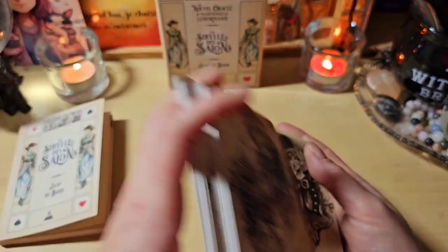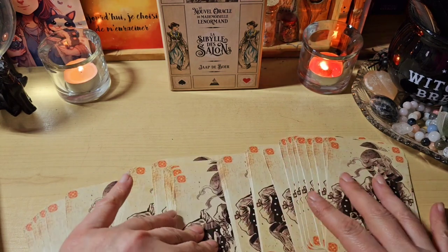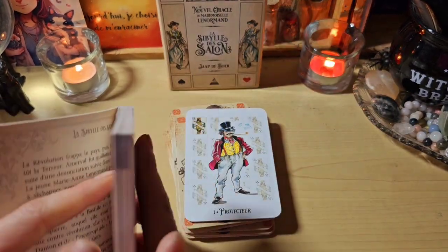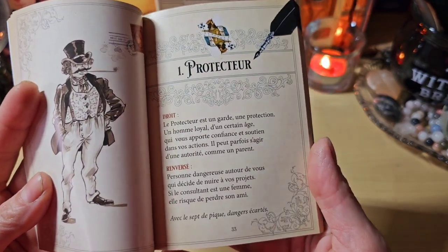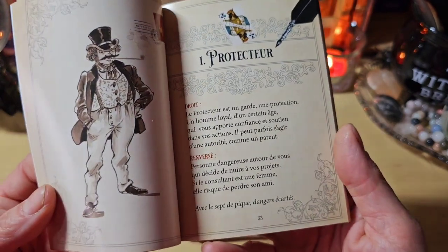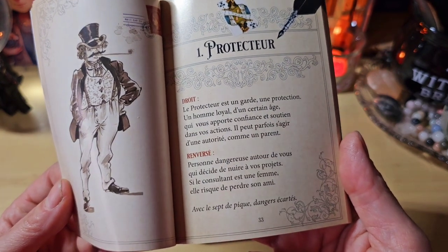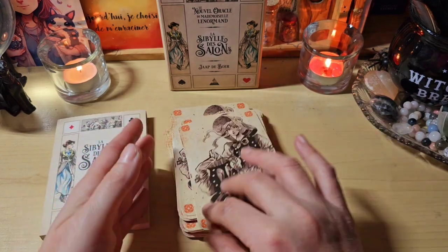Dites-moi dans les commentaires si vous avez une préférence pour celui-ci ou pour l'autre. Si vous aimez cette illustration ou si vous n'aimez pas. Je sais que tout le monde n'apprécie pas ce genre-là d'illustration. Il se mélange très bien, il glisse très bien aussi. On va en tirer une. Le protecteur. Je tire la première. Je vais vous lire ce qui est écrit dans le livret. Le protecteur est un garde, une protection. Un homme loyal d'un certain âge qui vous apporte confiance et soutien dans vos actions. Il peut parfois s'agir d'une autorité comme un parent.